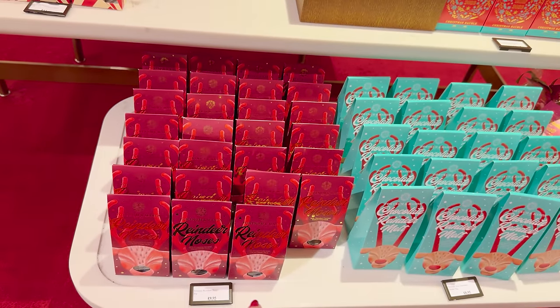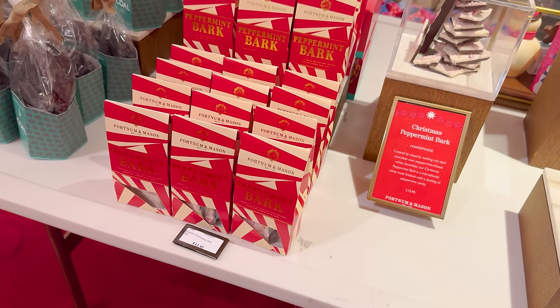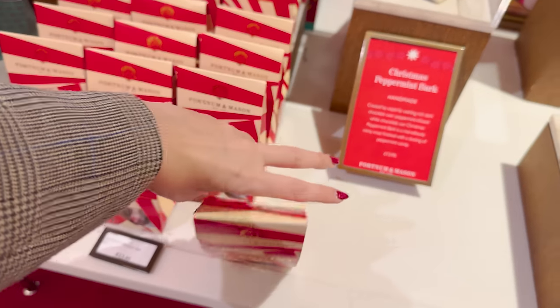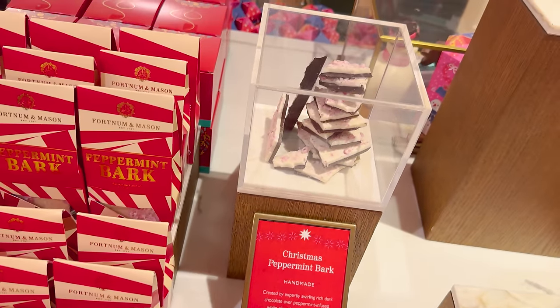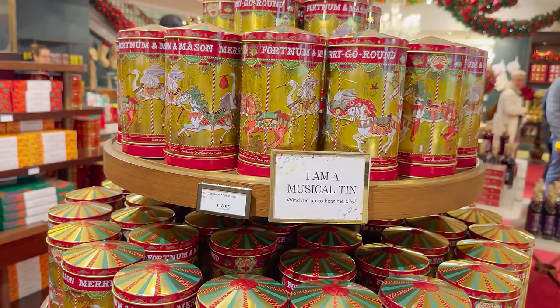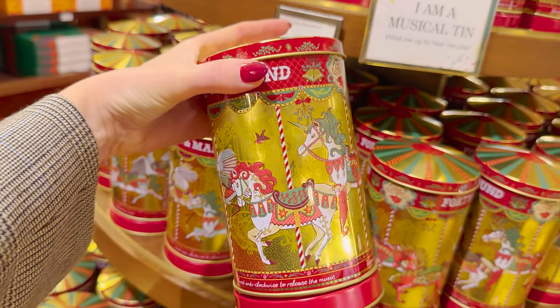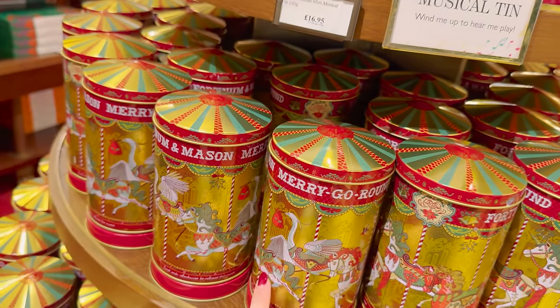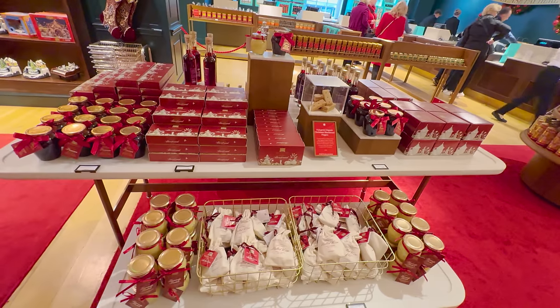They've got a reindeer one as well with a little reindeer nose. And something my friends always bang on about is this peppermint bark — apparently it's absolutely amazing and always sells out by mid-December, so I'm going to pick some up. Oh yay, musical tin! I can't remember what it looked like last year, but the gold is really lovely. It's got a little merry-go-round that plays a little Christmas song, with shortbread biscuits inside.